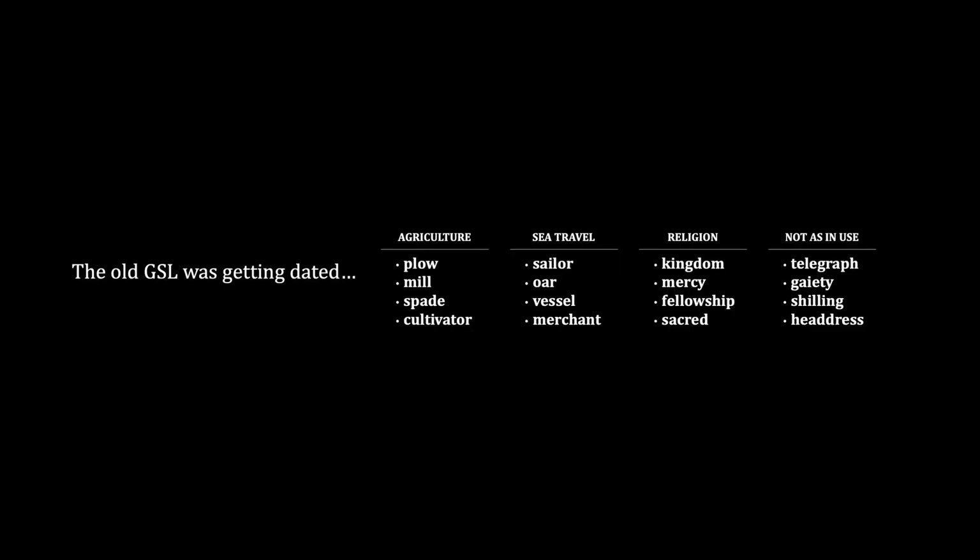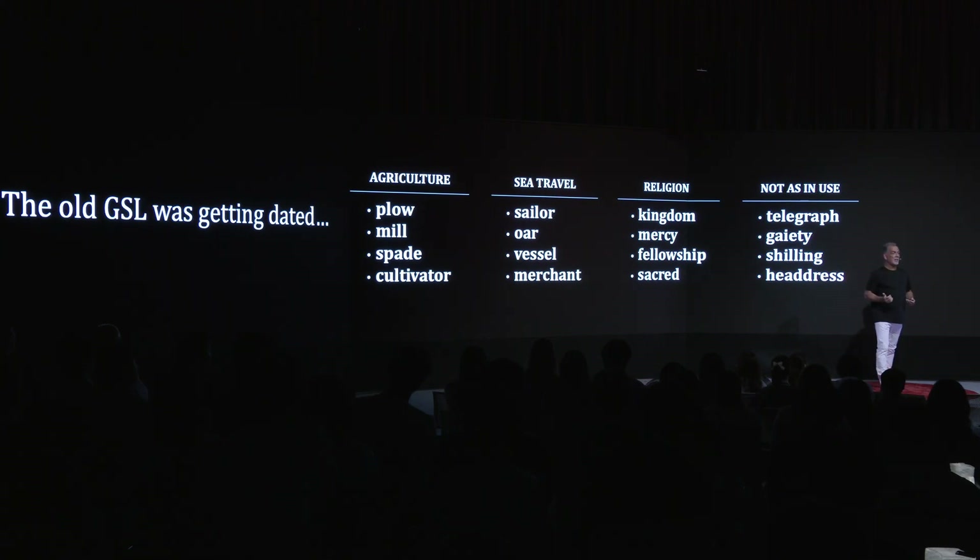Some of the words were really, really good, but one thing I noticed quickly is that the list was starting to get dated — starting to get old. The General Service List was supposed to be the words that students will see in their daily life, everywhere in their daily lives. But there were a whole bunch of agriculture words, sea travel words, religion words — all kinds of words that maybe 100 years ago were very popular, but not in 2024. So the list needed to be updated, and that's what we started to work on. We had three goals. One was to make a much more modern corpus of English. The second goal was to make the corpus much, much bigger so that the words were more accurate. And the third goal: the old list was only 80% coverage — we wanted a minimum of 90%.